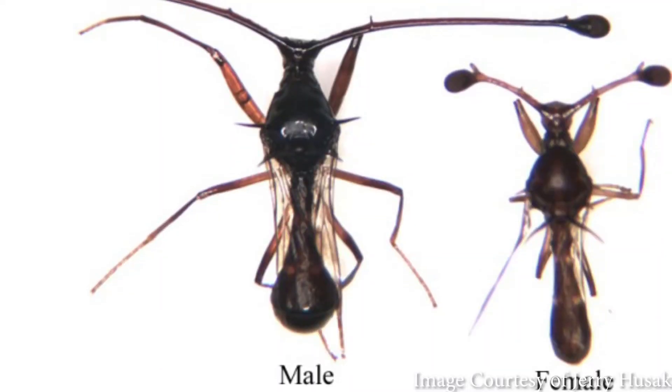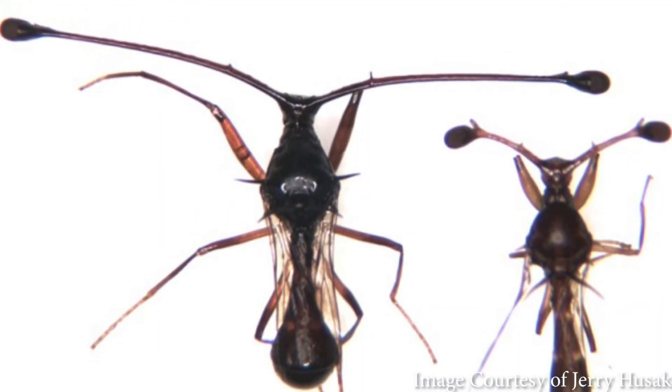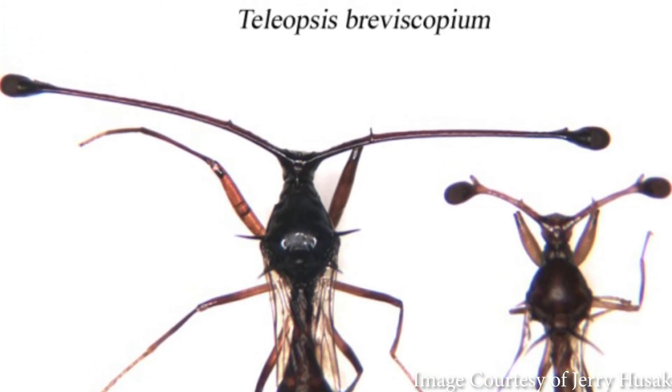Finally, I'll leave you with one more oddball of sexual dimorphism: the stalk-eyed fly. Males' eyes can span greater than their own bodies — they're held up by stalks and act as the primary sexual selection mechanism. Not only do females prefer males with a wider eye span, males will also size each other up. Those with a shorter eye span will back off from those with the wider eye span. Just remember, what works in the animal kingdom might not always work in our own. Hey babe, dig the antennae?